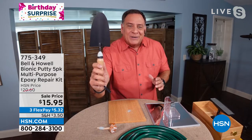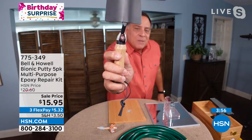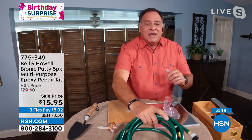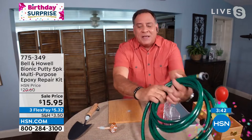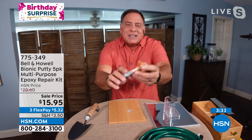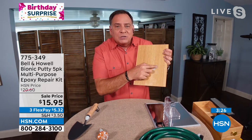Let me show you some practical fixes. Maybe you've got a garden trowel and the handle broke off - you can use it to reattach the handle. Look at the back of it - I took some permanent marker, or it could be paint, to match the color. That's on there and it's not going anywhere. If the end of your hose is leaking, don't throw the hose away - put bionic putty in there, seal it up, and it'll be as good as new. I dropped this little ceramic mushroom figurine - look, I attached the two pieces back together with it.